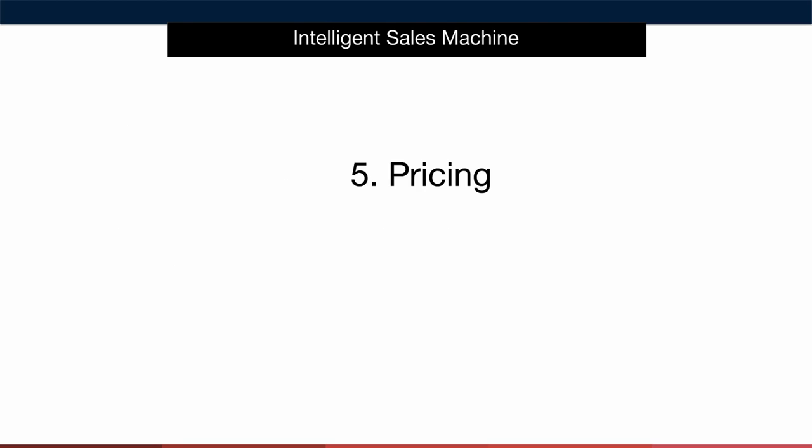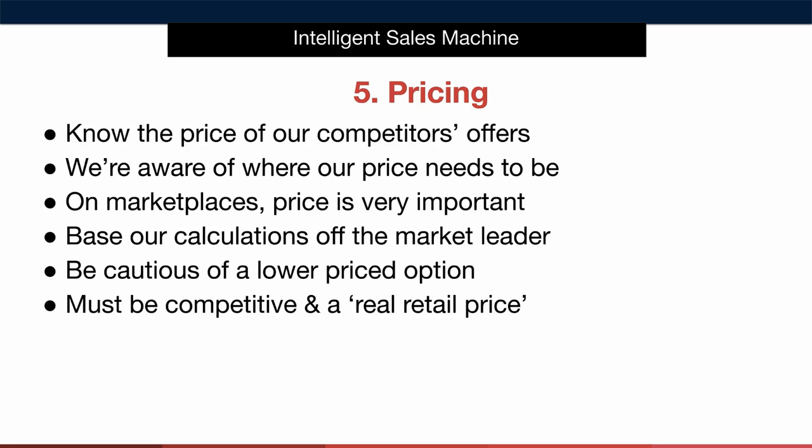Now let's dive into pricing in more detail. When researching we must become very aware of our competitors' offers. Many other gurus out there claim that price isn't important on online marketplaces, and I can tell you that after doing this for more than 20 years price is extremely important. Because we're selling simple items where the brand isn't the driving force behind the sale, customers are looking for what we're selling but we must offer it to them at a price that gets them to take out their credit card and buy. By becoming aware of our competitors' pricing we can get a good gauge as to where our price needs to be.